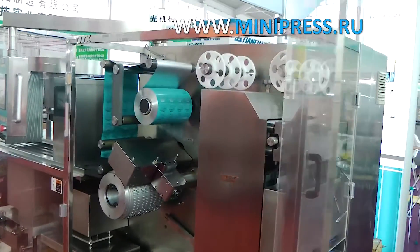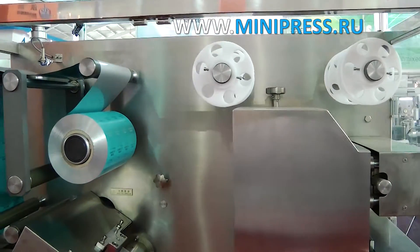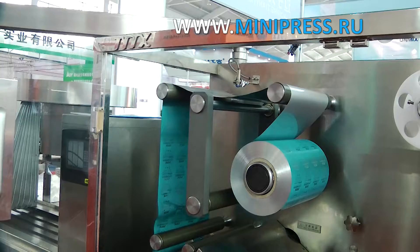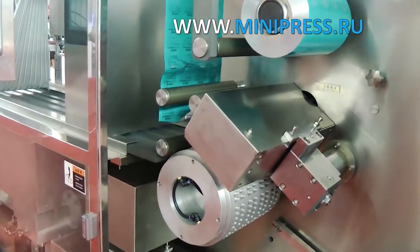Plans for modernization included the purchase of a blistering machine, which is used for automatic formation of cellular packaging from PVC roll material. The machine automatically fills the cells with tablets. After the cells are filled, the equipment seals the surface of the blisters with aluminum foil.